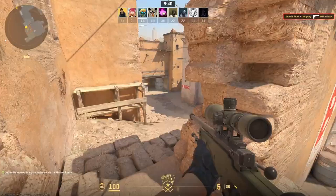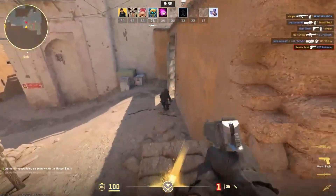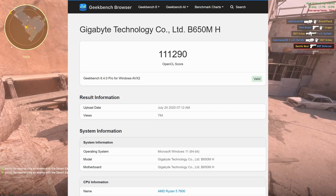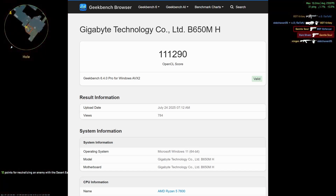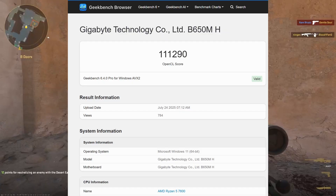One of the main issues with consumer GPUs coming from China is unoptimized drivers. But based on OpenCL testing, it appears that Lisuan Technology has managed to come up with a capable software system.